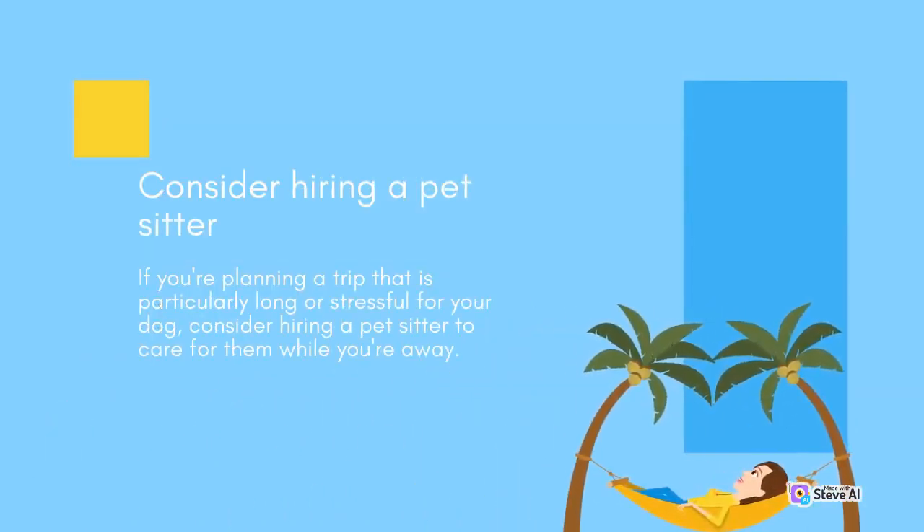Consider hiring a pet sitter. If you're planning a trip that is particularly long or stressful for your dog, consider hiring a pet sitter to care for them while you're away.